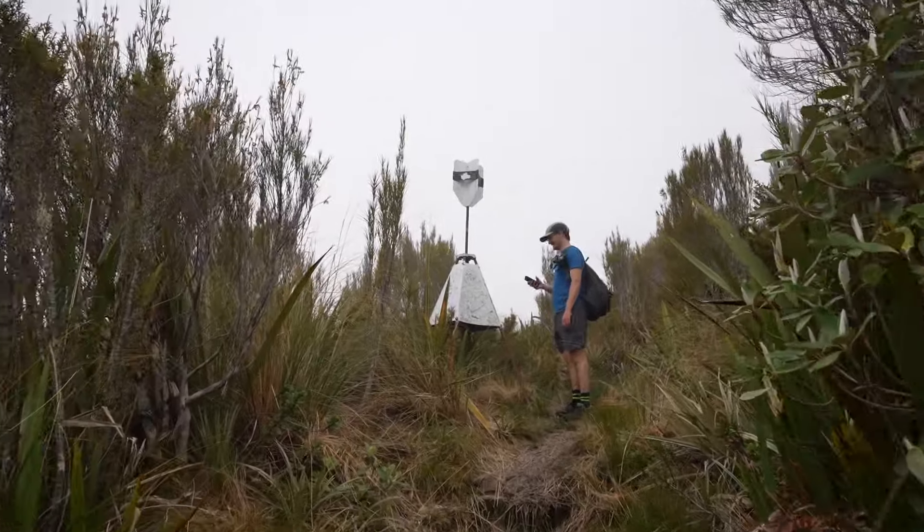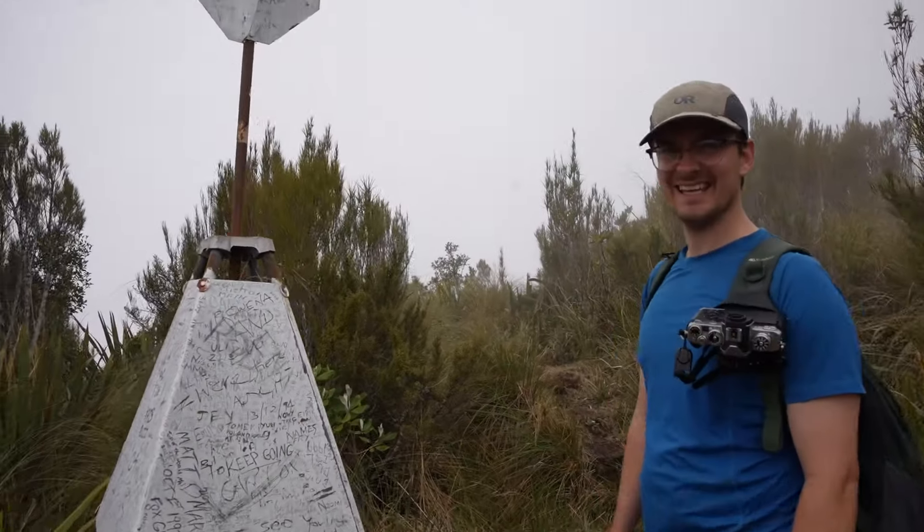Top of the first mountain at 12:30 with an amazing view.